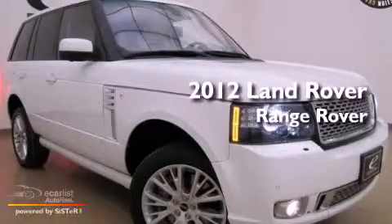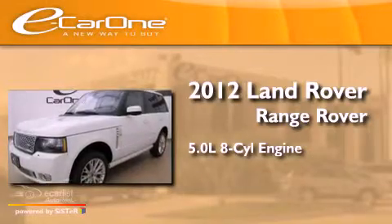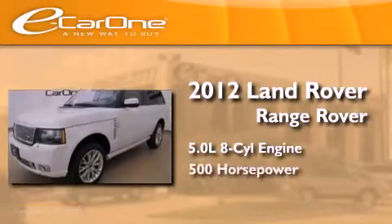This is a 2012 Land Rover Range Rover. It features a 5.0 liter, 8-cylinder engine and an automatic transmission.